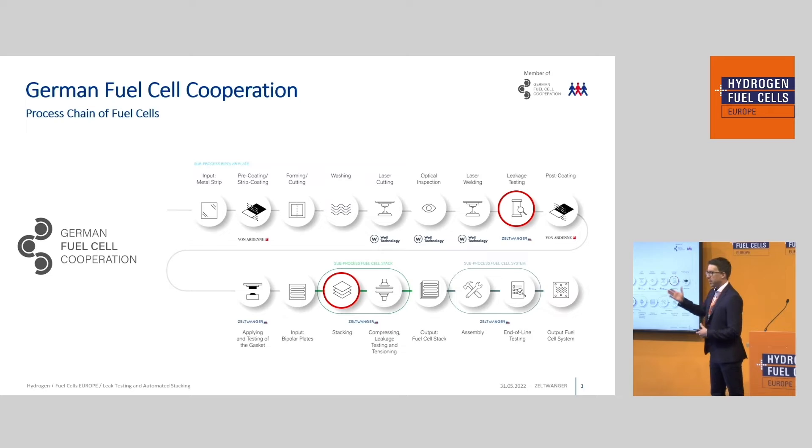The process chain starts with a metal strip, then we have a coating process, a forming process, potentially a laser cutting process for metallic bipolar blades, a laser welding process, and then we have to make sure that the laser weld is leak tight — so we have a leak testing process. Potentially there is a sealing process to put on the gasket, and then we produce the final bipolar blade, manufacture the fuel cell stack, and later on the fuel cell system.